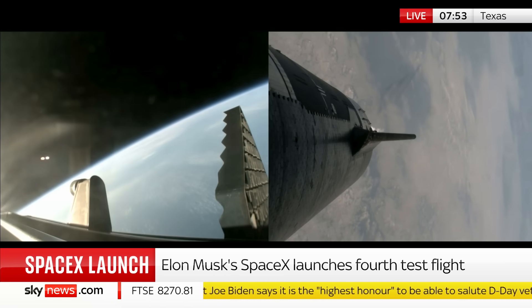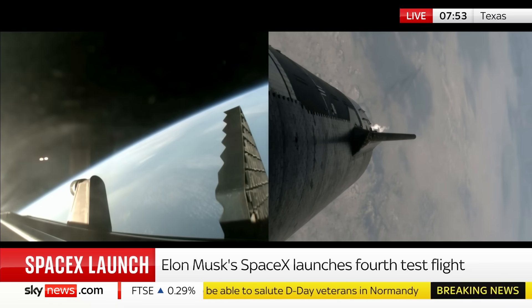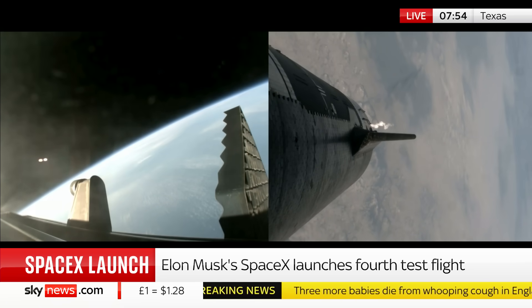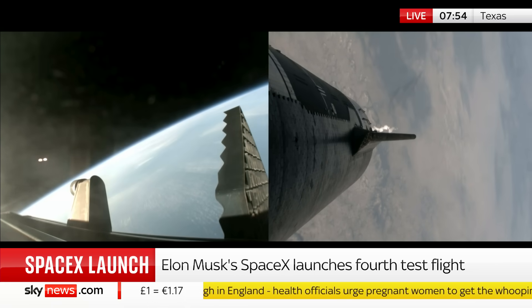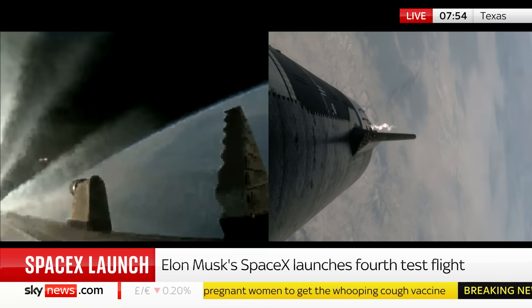Ship cryo pressures are nominal — they're lit, so it's boosting itself further into space to go into orbit around the Earth. It's not doing a full orbit; it's just going as far as the Indian Ocean before it then starts to re-enter. It's just above 100 kilometres above the Earth now.